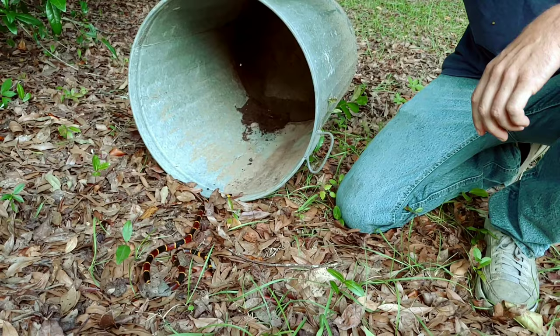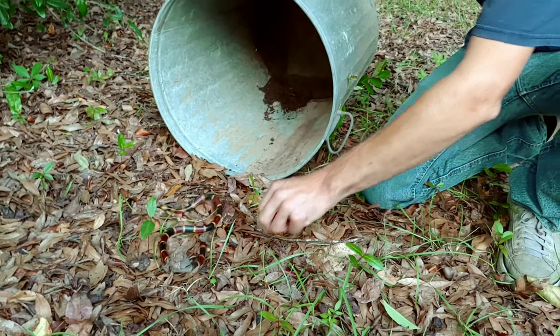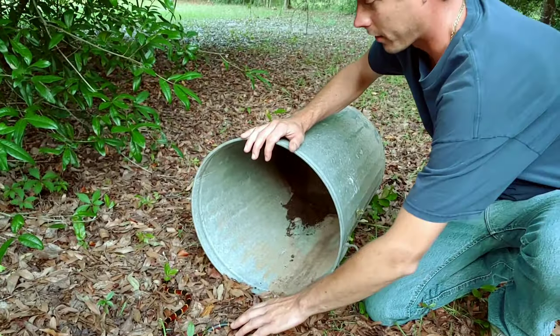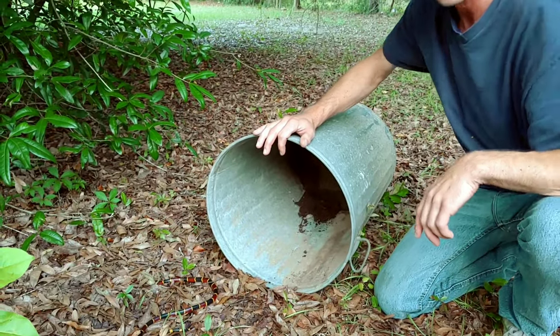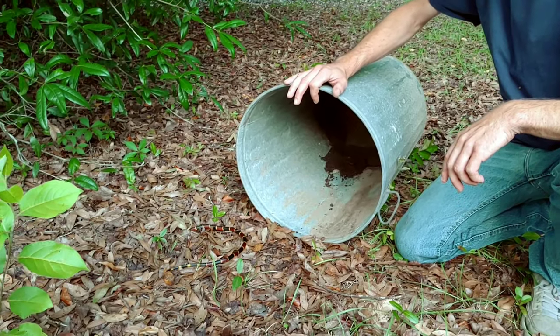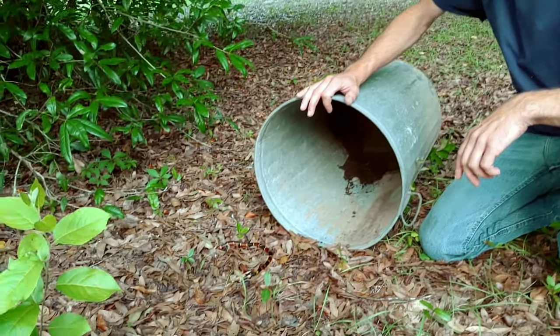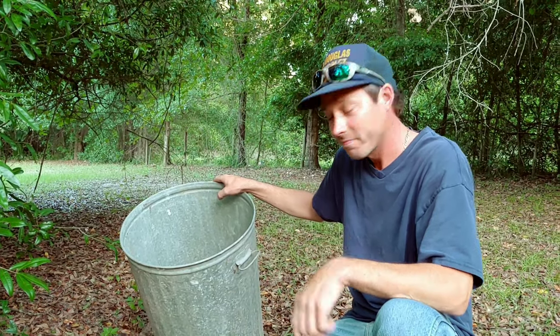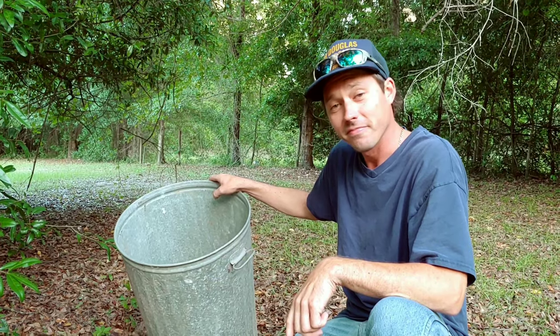How odd is it that in the last two months I've come across two coral snakes? I've never seen one in ten years, and then all of a sudden you see two in a couple of months. That's kind of encouraging as far as conservation goes. We'll see you next time — make sure you hit the like and subscribe button!